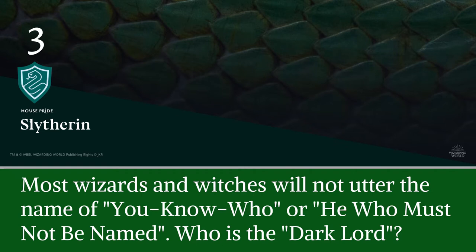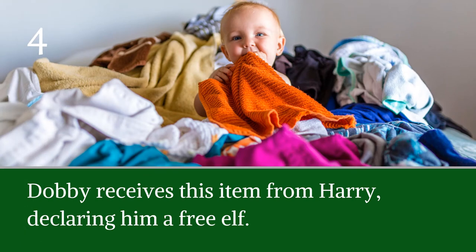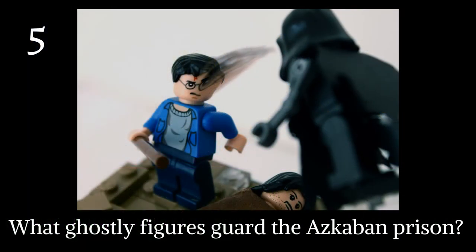Question three: most wizards and witches will not utter the name of you-know-who or he-who-must-not-be-named — who is the Dark Lord? Question four: Dobby receives this item from Harry, declaring him a free elf. Question five: what ghostly figures guard the Azkaban prison? The picture shows Lego Harry battling these creatures defending Sirius Black.